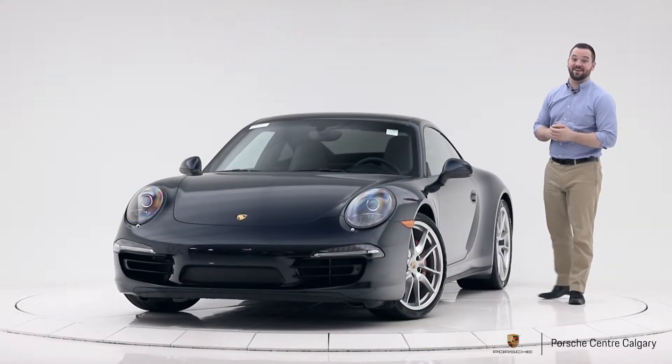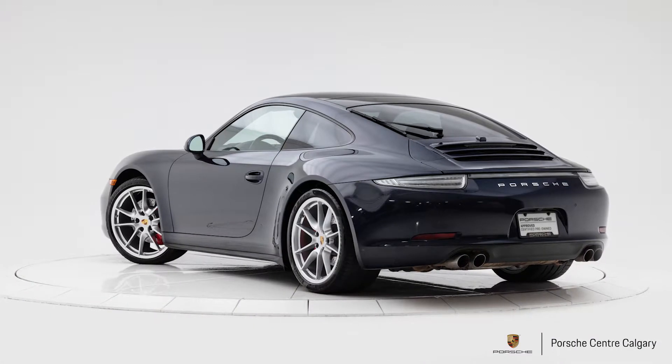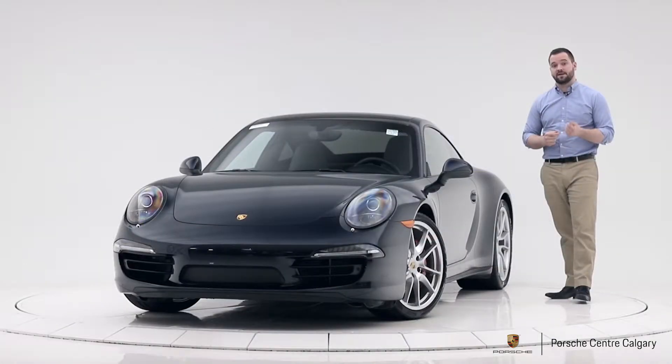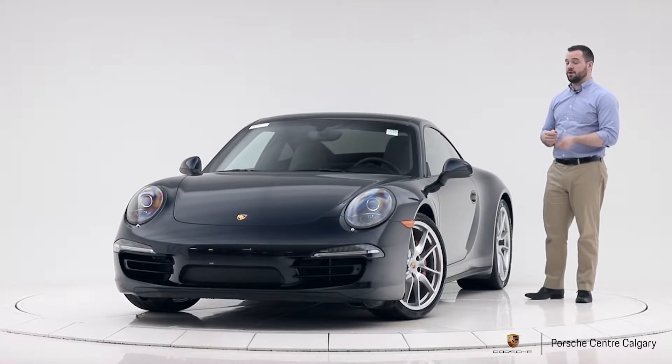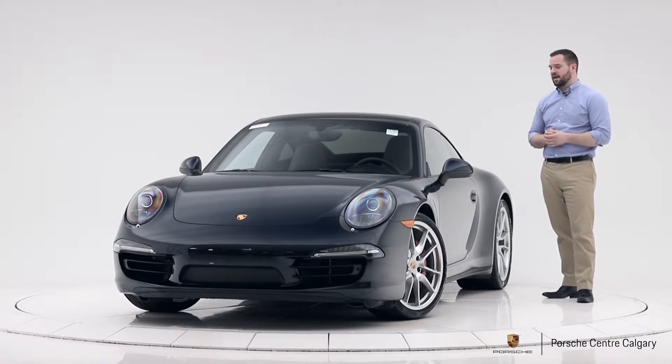Hi, I'm Colton with Porsche Center Calgary, and this is one of our recent trade-ins. It's a 2015 Carrera 4S. As a 2015, that means it has the 3.8 liter naturally aspirated engine. It made 400 horsepower in this year, and it's a really cool engine, quite sought after now that they've switched to turbocharged. The new ones are a little bit more powerful, but this one has more of the traditional sound and is really cool.